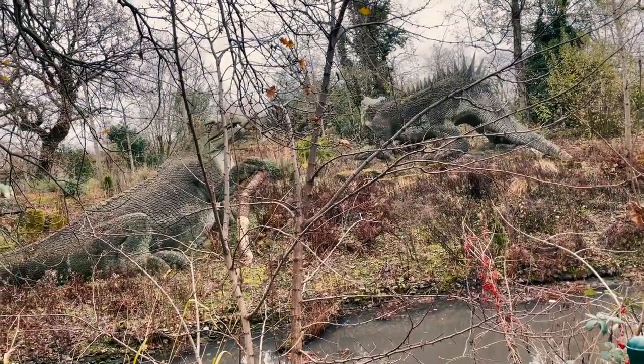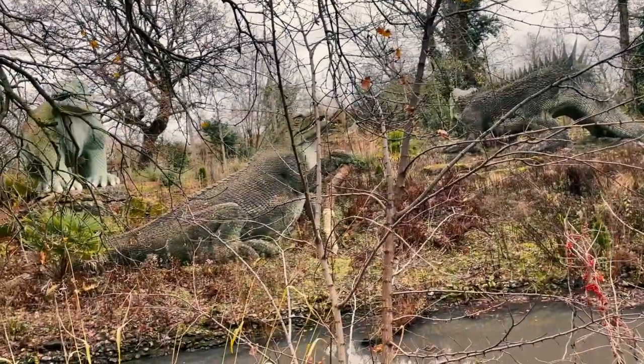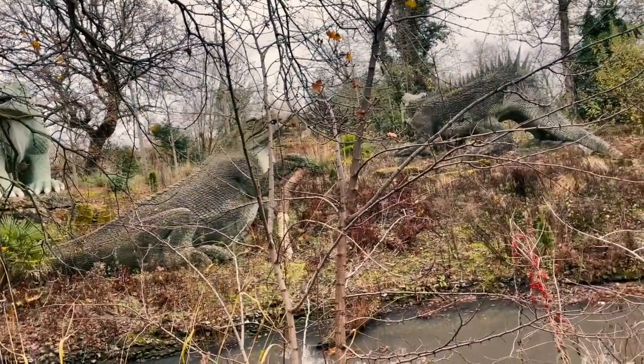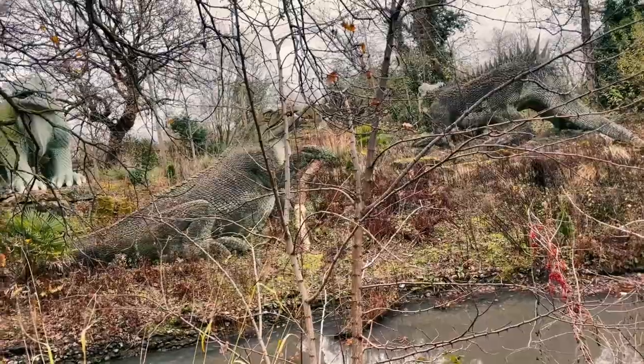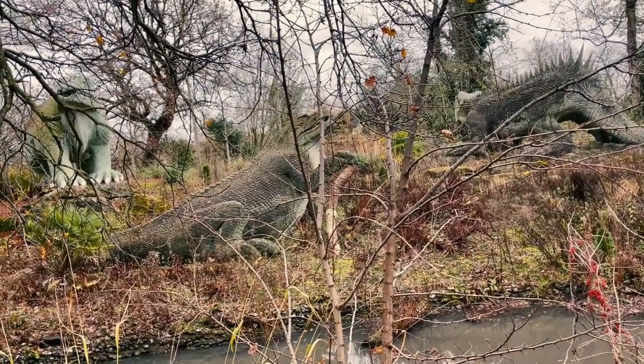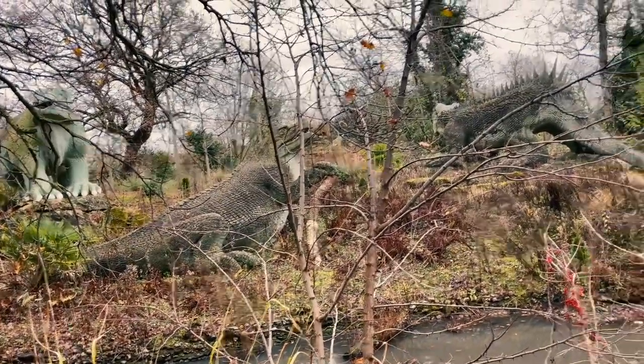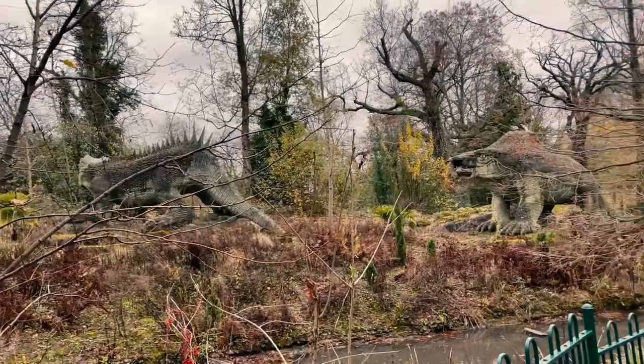And then I won the fancy dress competition and David Dimbleby awarded the prize, which was a dinosaur mat and a dinosaur kaleidoscope. And so the dinosaur mat had the names of all the dinosaurs on it. That's why I know the dinosaurs — you owed it to David Dimbleby. Every time you see him on TV, you can say thank you.